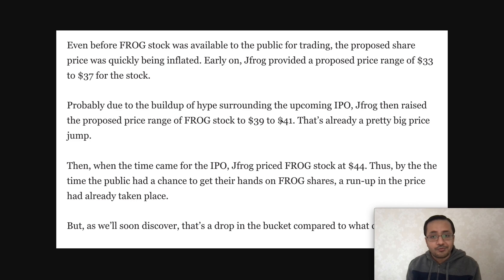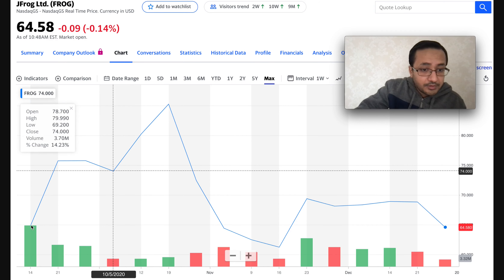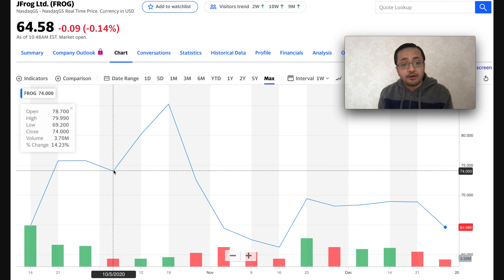I wanted to share the IPO history. Before FROG stock was available for trading, they proposed a price range of $33 to $37. JFrog then decided to price it around $39 to $41 given how fast the IPO was filling in. When it came to the actual listing, they proposed $44, and after that the share ran up. Looking at the stock price chart, the stock started trading around $64, then went up to $74 in October.